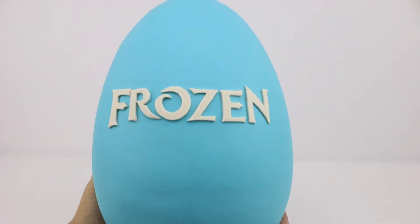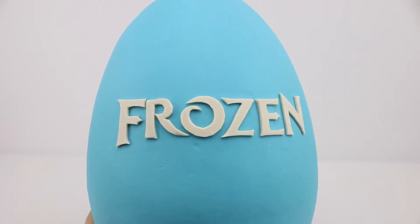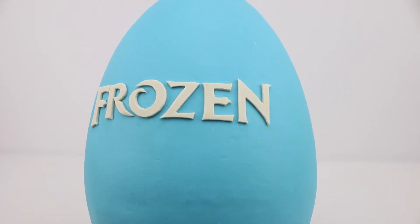Welcome back to Harry's Toy Box. On today's episode, we're going to be opening our first Disney Frozen surprise egg. What do you guys think of the egg? It's pretty cool, huh?